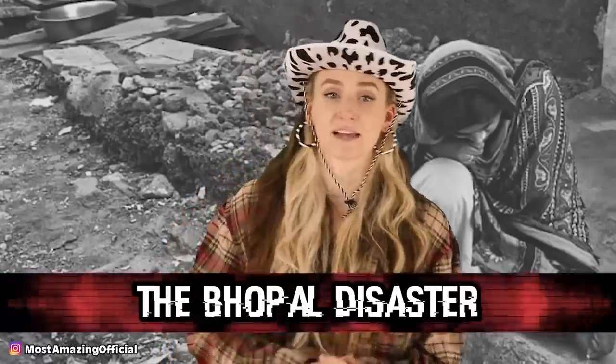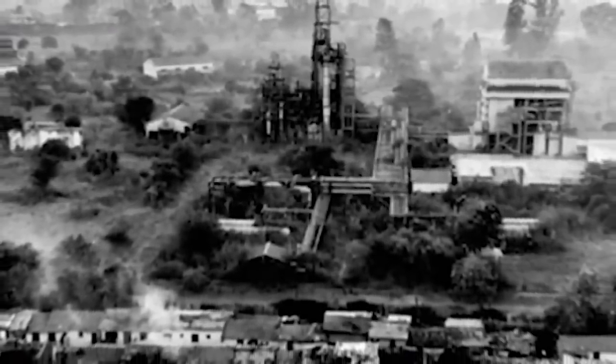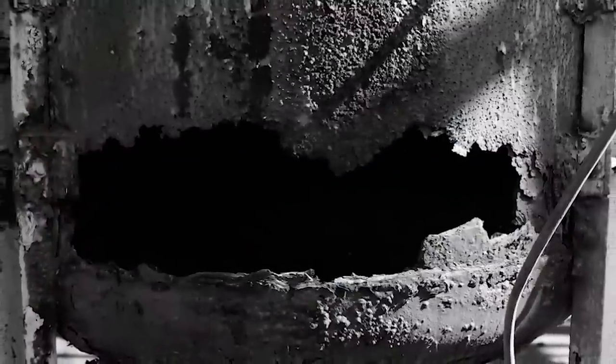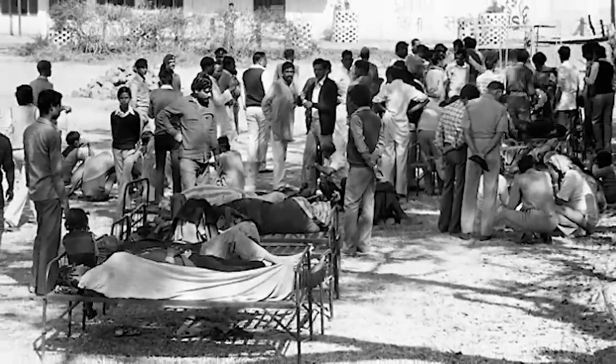In our second spot, we have the Bhopal disaster, also referred to as the Bhopal gas tragedy. This was a gas leak that occurred on the night of December 2nd to the morning of December 3rd in 1984, at the Union Carbide India Limited pesticide plant in Bhopal, India. The pipes were lacking routine maintenance, causing a backflow of water into a tank containing methyl isocyanate gas — that's what caused the leak. Over 500,000 people were exposed to this gas as it seeped into the surrounding towns. The death toll was reported as 2,259, but later revealed to be 3,787, with some believing it was up to 8,000 deaths. Over 500,000 people were left injured, including nearly 4,000 permanent injuries.